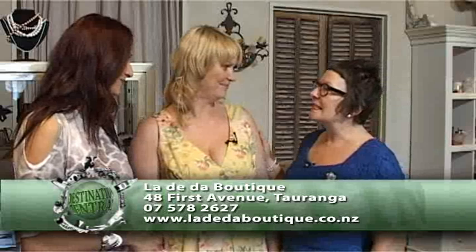Well thank you so much Robyn — Tracey's look has come together beautifully. Tell us where can we come to achieve a look of our own? Come down to see us at La Di Da, 48 First Avenue, Tauranga. Well I don't know about you Tracey but I'm feeling quite famished — so we're off to Cafe Bravo to see what they've got to offer in terms of day and night.